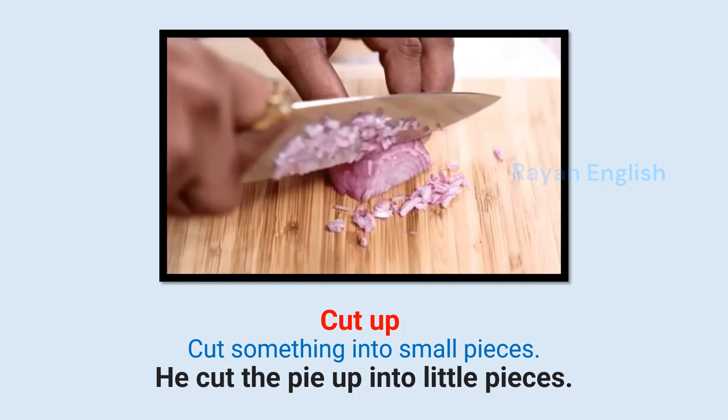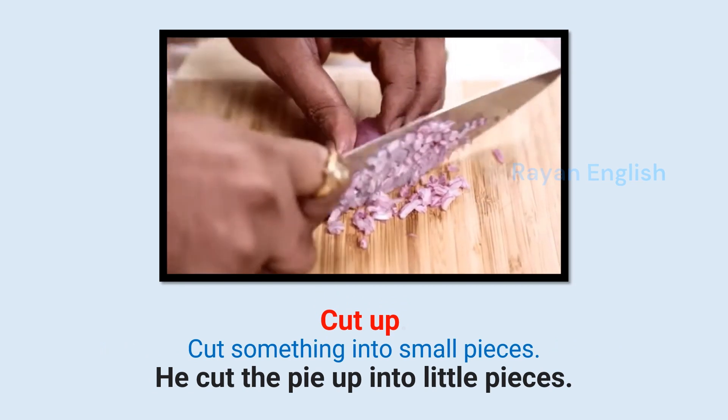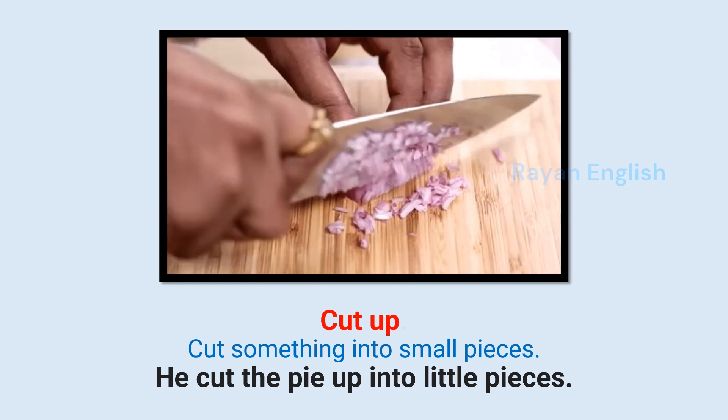Cut up: Cut something into small pieces. He cut the pie up into little pieces.